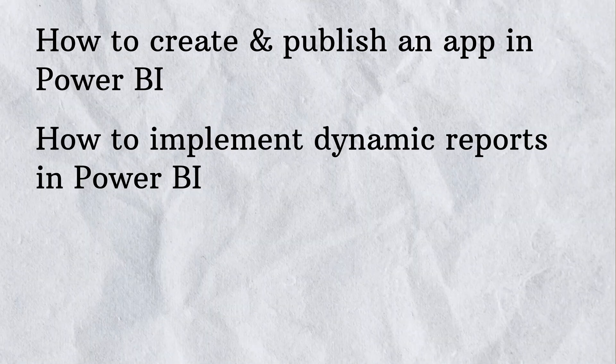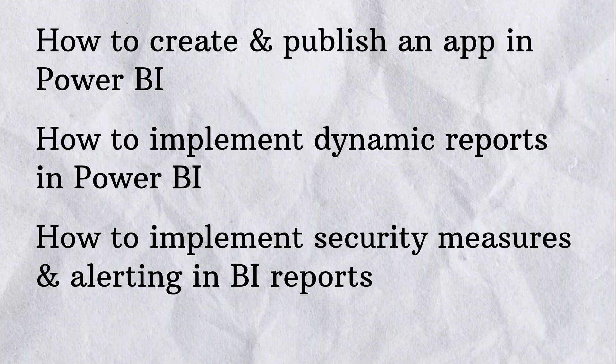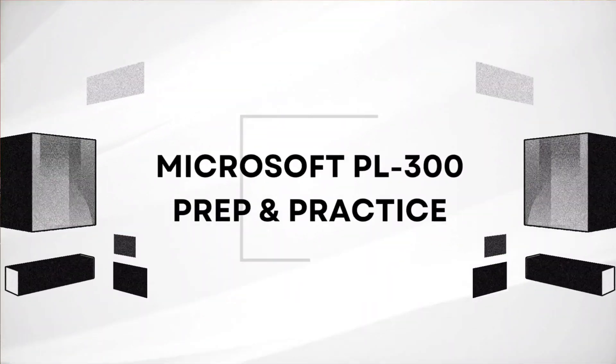The final course is titled 'Deployment and Maintaining Power BI Assets,' along with the capstone project. In this course, we will learn how to create and publish an app in Power BI, how to implement dynamic reports, and how to implement security measures and alerting in Power BI reports. There is also a capstone project where you will be given a problem statement or use case and must apply all the skills learned so far.